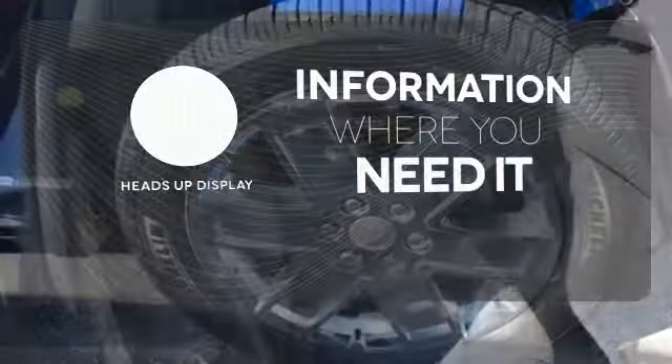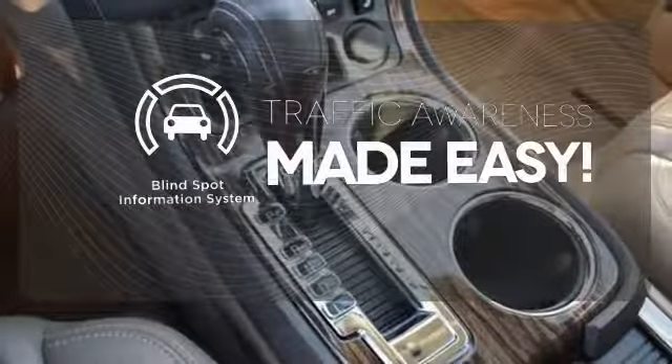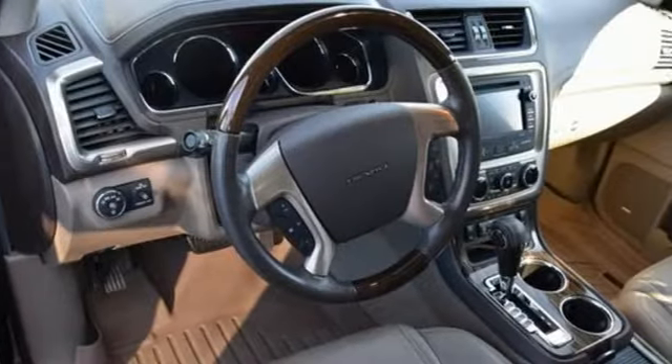The heads-up display will give you all the information you need right where you need it. The blind spot indicator helps you maneuver through traffic. This GMC will take you to the next level. Stop by for a test drive today.